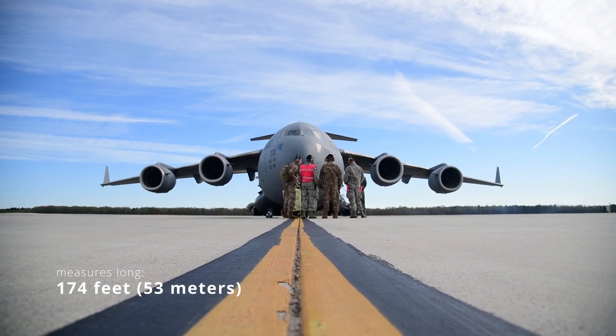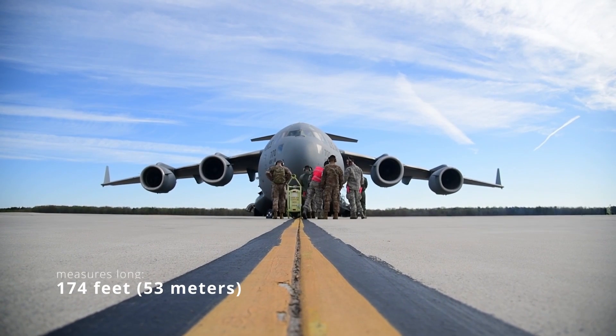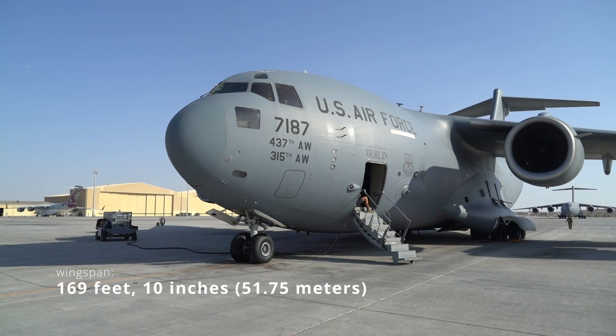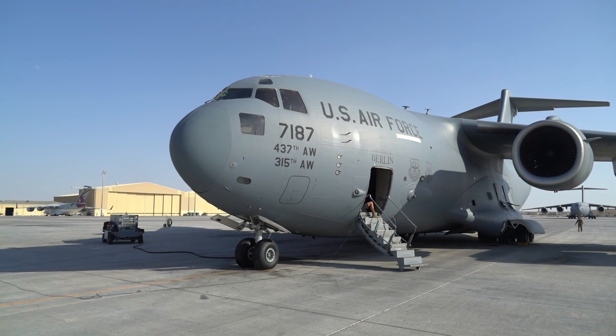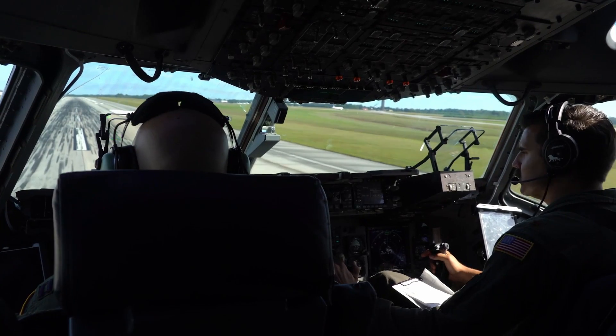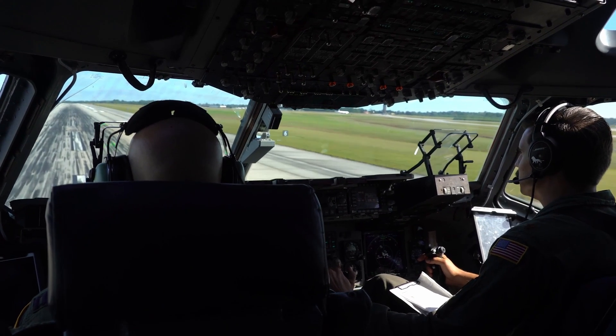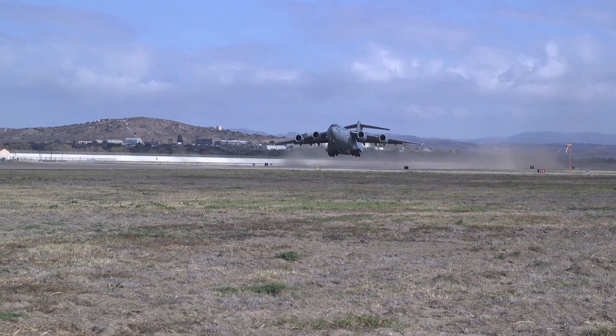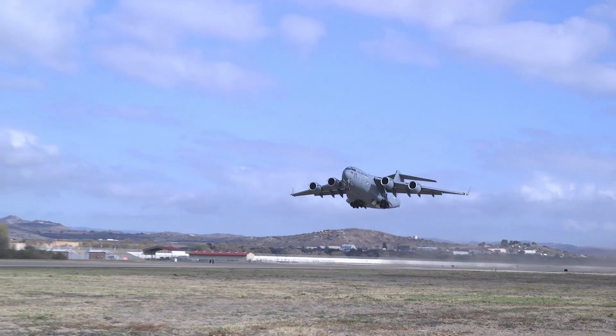The C-17 measures 174 feet long with a wingspan of 169 feet 10 inches. The aircraft is powered by four Pratt and Whitney F-117 PW-100 turbofan engines, which are based on the commercial Pratt and Whitney PW-2040 used on the Boeing 757.